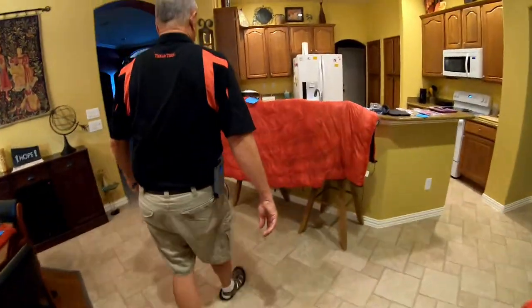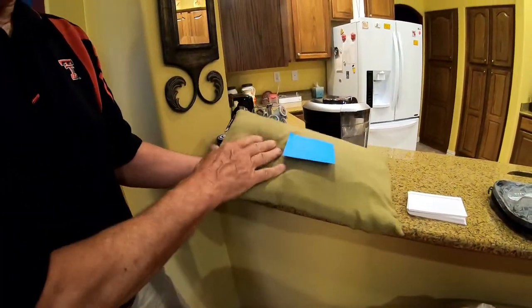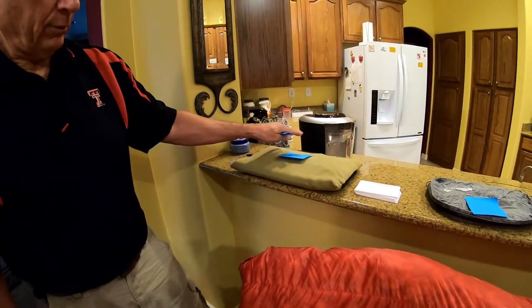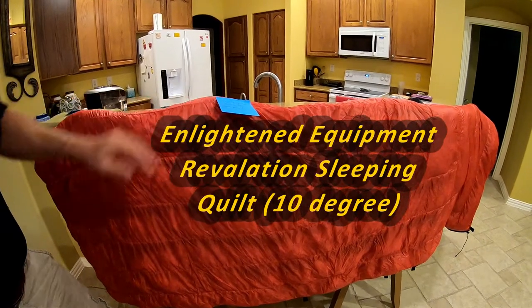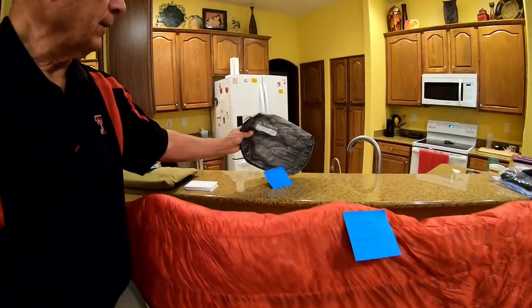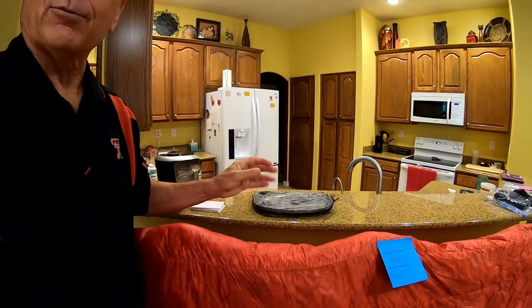Two final items: the Nemo pillow — about three puffs of air and it's fully inflated. It flattens out and can be used as extra padding between layers in your pack. And I'll be taking the Enlighten Equipment Revelation quilt, a 10-degree sleeping quilt. The entire quilt fits into a large Hyperlite Mountain Gear clamshell bag. Hope this has been helpful — put your questions and comments below. Thank you, and happy hiking!